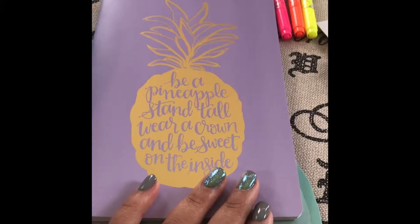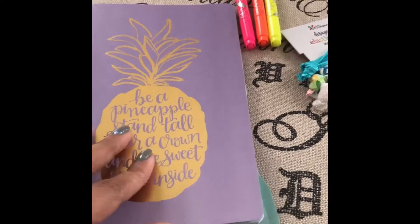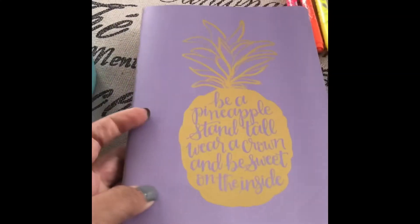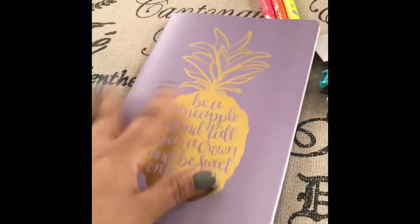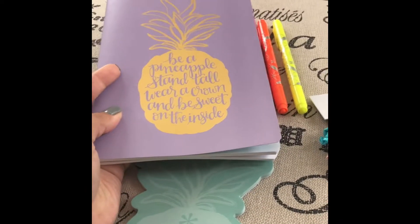Then we have another exclusive — this is the Jot Your Thought journal. It's a nine dollar value and it has pretty gold foil. It's a really pretty purple color and it's just lined paper inside. It's really cute. I'm not sure how much use I'll get out of it or if I'm just going to give it to someone else — we'll see.